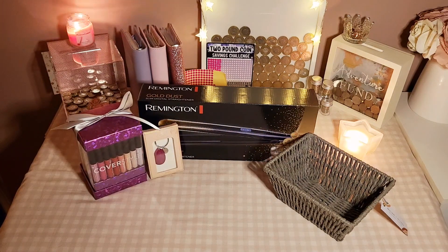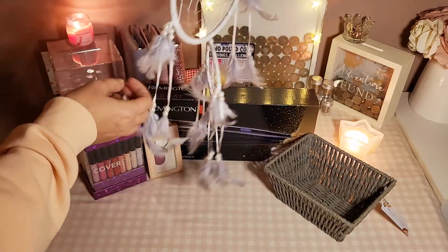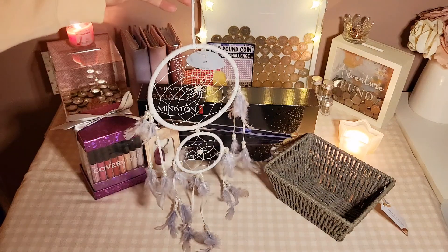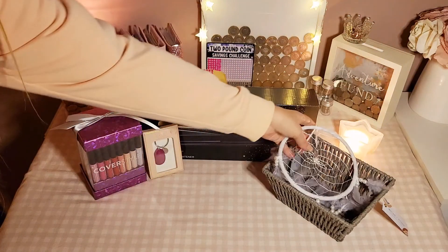I also got her a dreamcatcher in grey. She likes dreamcatchers but she hasn't got a grey one, and I thought it's quite cute even if the camera doesn't pick it up very well. The dreamcatcher was £3.00 — just little stocking fillers.